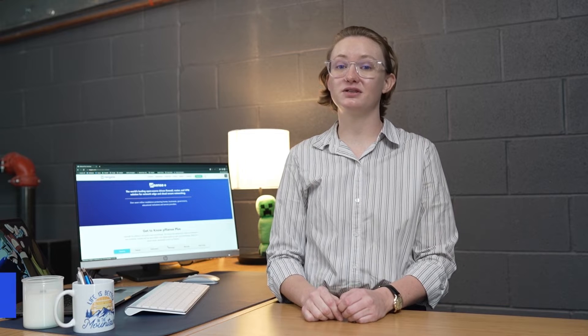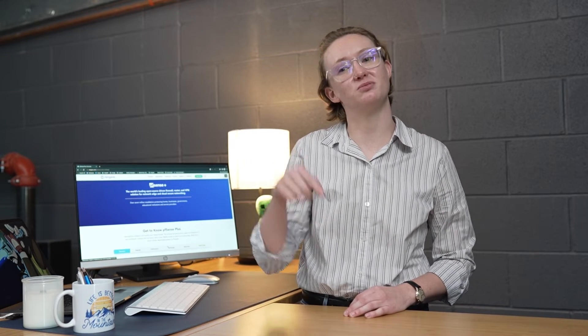Hey there and thanks for tuning in. I'm Em with NetGate. We are thrilled to announce that PFSense 2309 software version is finally here. In this update we have some major additions and changes, and as always, before you upgrade, please make sure you check out the release notes in the description below to ensure an easy and smooth transition.